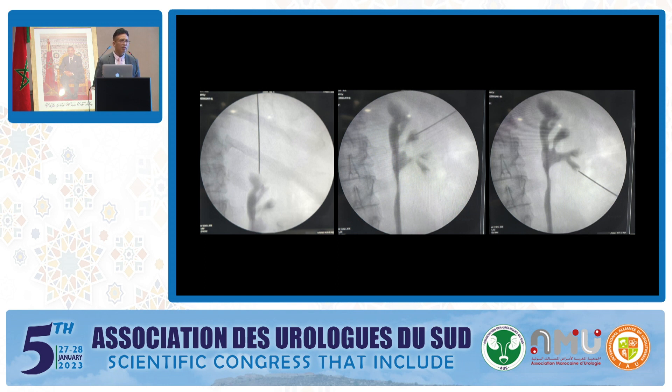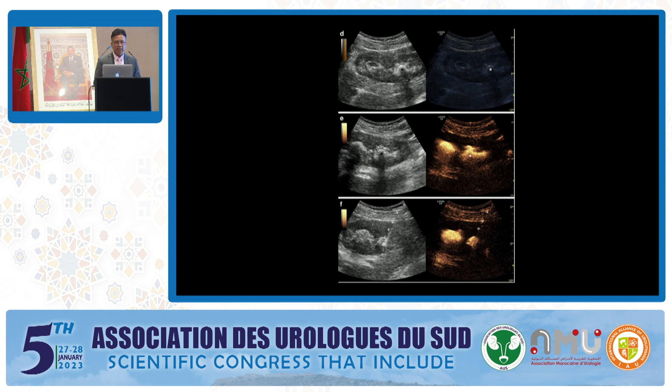This can be achieved only with fluoroscopy-guided puncture. If you want to target the upper pole, we can advance the needle precisely through the upper pole. For the middle or lower pole, we can precisely target under fluoroscopy — which is not possible with ultrasound-guided puncture. For example, with a lower pole stone, you won't be able to recognize the fornix of the calyx under ultrasound, unless there is a hydronephrotic kidney where you may be able to puncture the fornix.